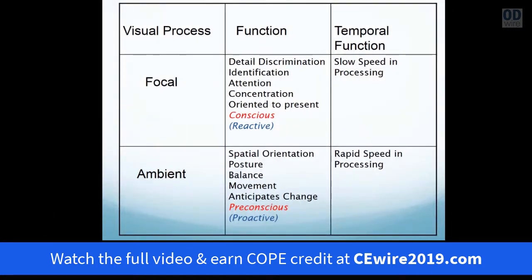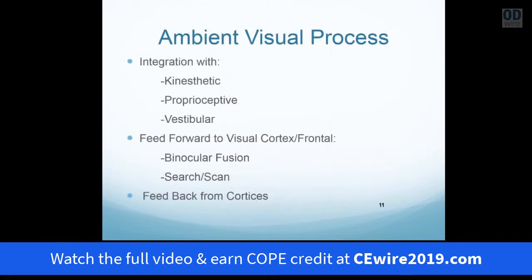These two visual processes are important in development — the spatial process always precedes the focal process. It shows that in development, the child organizes postural orientation to gravity before attention. As the spatial component organizes and sets the platform base, it enables the higher portion of the visual process to work from that platform base with cognition and recognition. This bimodal visual process provides the relationship by which we can create the paradigm shift. The ambient process is integrated with the kinesthetic, proprioceptive, and vestibular processes.